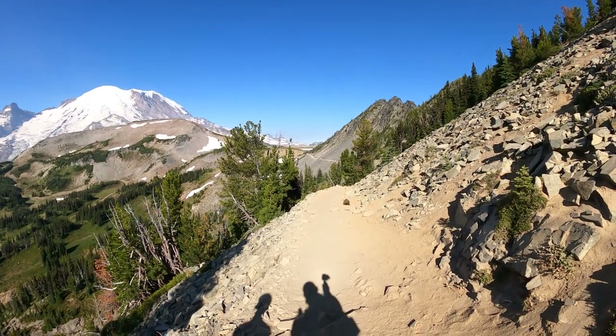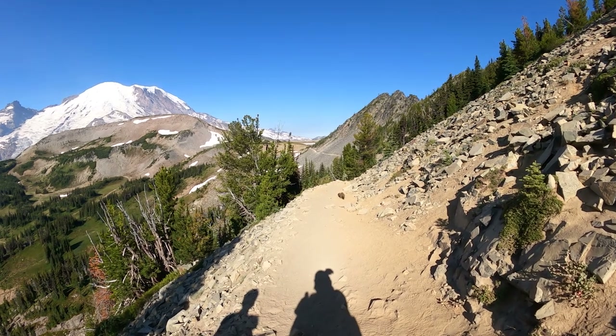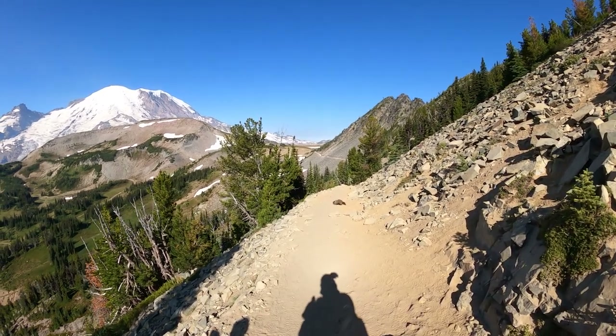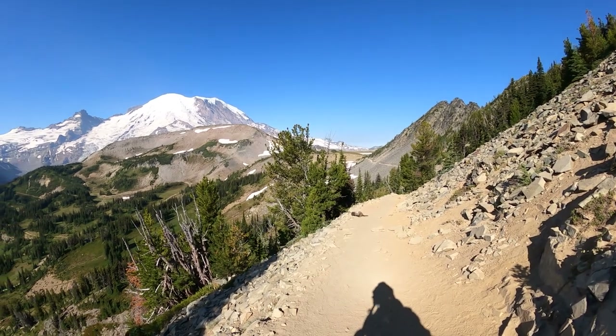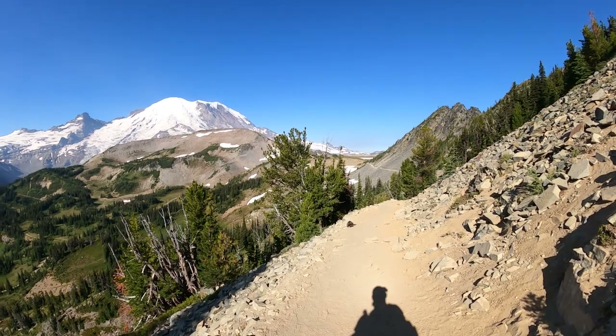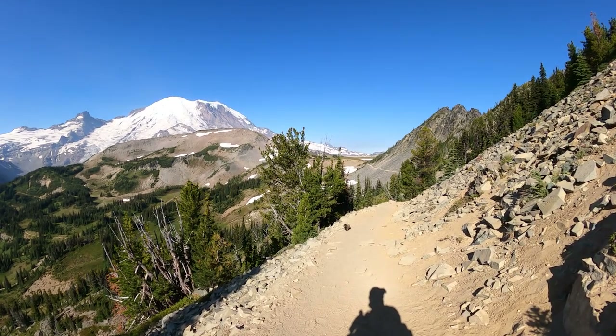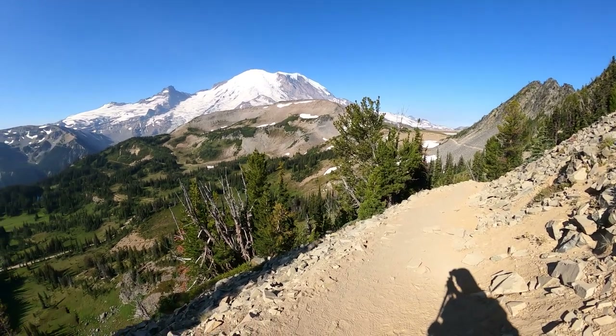You see the marmot? Look at the marmot — look how cool that is! I didn't see that. It's like he's posing for us. That was cool.